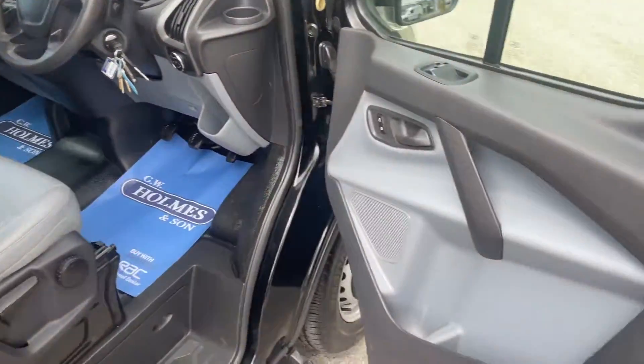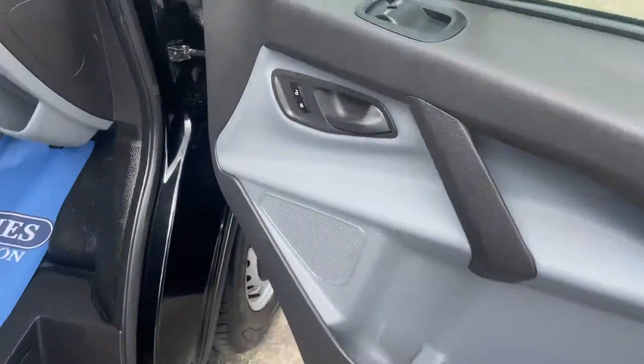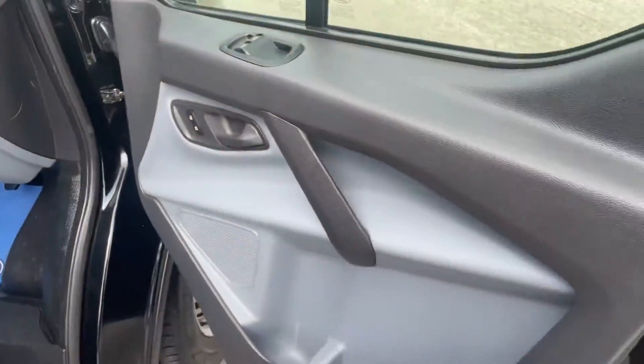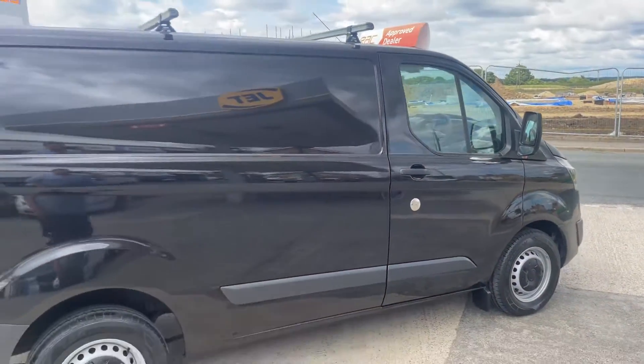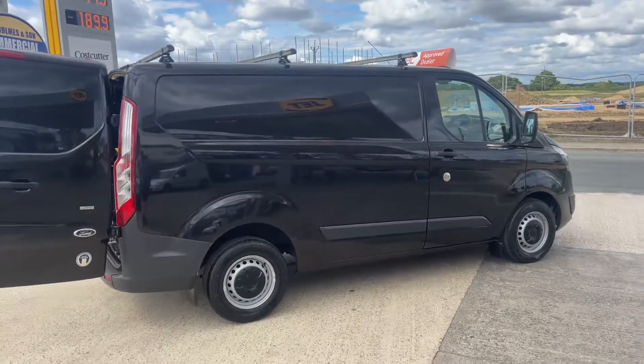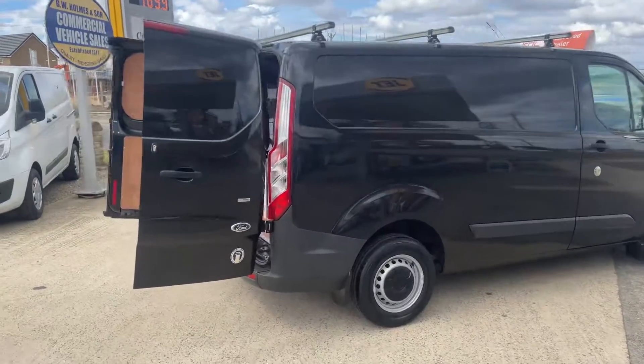Lovely and clean seats and everything — the floor, there's no marks on the floor or anything. It's been really well cared for. It's got the upgraded locks all the way around, and a Rhino roof rack fitted to the top, as we go around the vehicle.